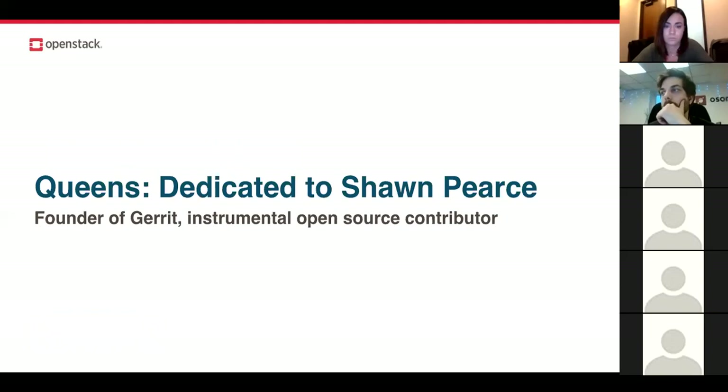Before moving on to Rocky, one thing makes the Queens release a little special. At the suggestion of the community, the OpenStack Technical Committee has dedicated the Queens release to the memory of Sean Pierce, who passed away in January. Sean was the founder of Gerrit, which has been at the center of OpenStack's development process since the Diablo release. His work in developer tooling and collaboration has been essential to OpenStack's growth and success — not only for OpenStack, but many other open source projects.